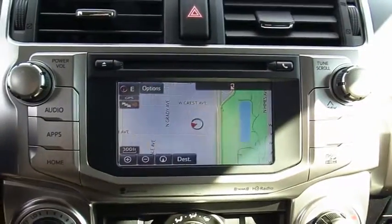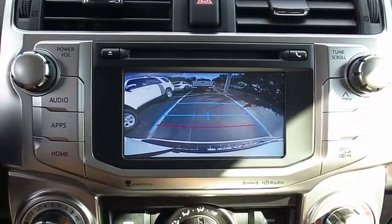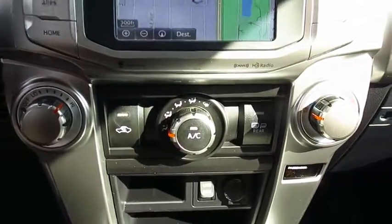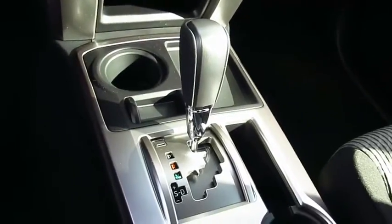Aluminum wheels, rear defrost, AM FM stereo radio, MP3 playback stereo. Take this vehicle for a spin and see why so many shoppers are now proud owners.